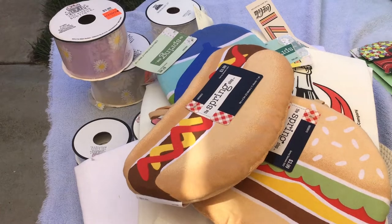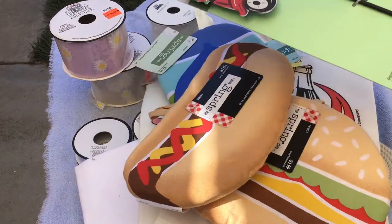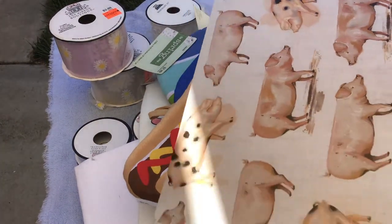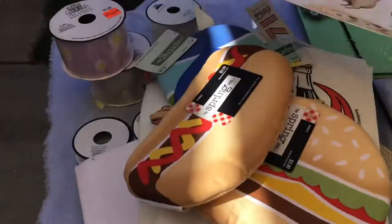I got two of these yard stakes — I just thought they were cute. I got some of these pig placemats; again, my sister likes pigs so I got her a set of placemats.